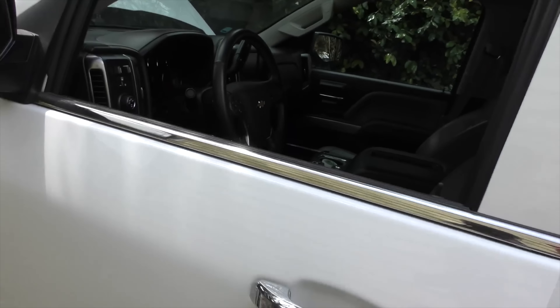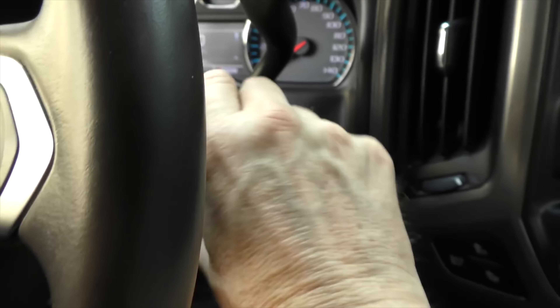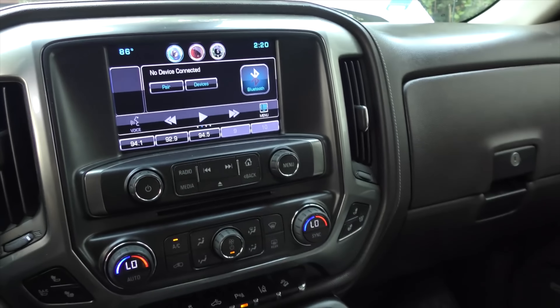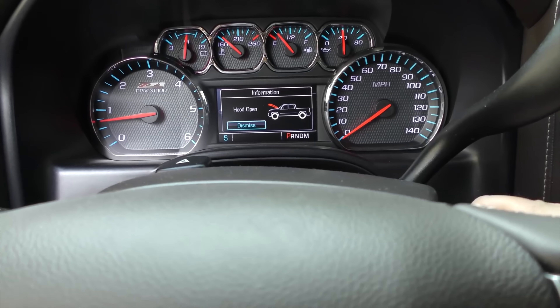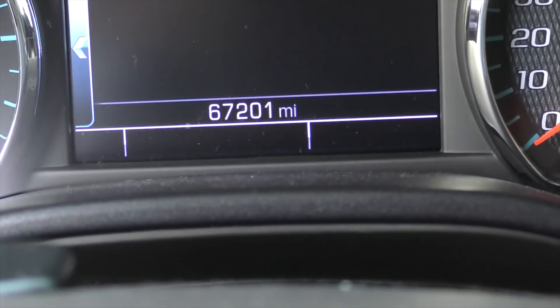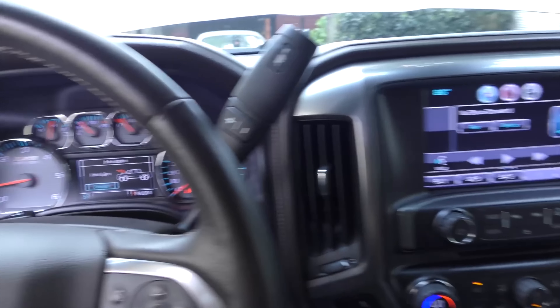Now as we check the interior — comfy truck, lots of room. Turn the key, and yeah it's still got a key which I like. Starts right up, got all the electronic stuff. But it doesn't have that many miles on it — it's got 67,201 miles. And that small mileage, barely five years old, it's got a big problem. Got the AC on low, but it's just got room temperature air coming out of it.